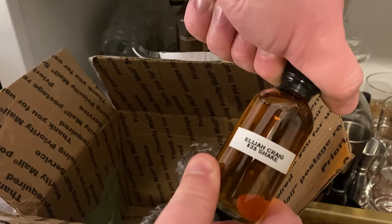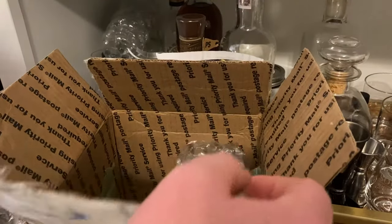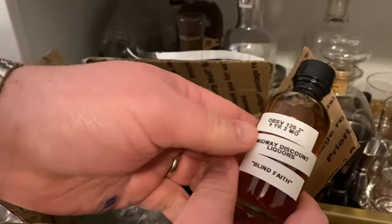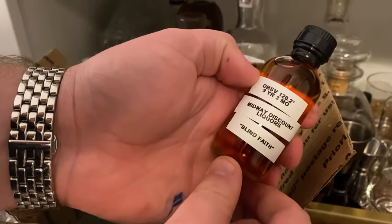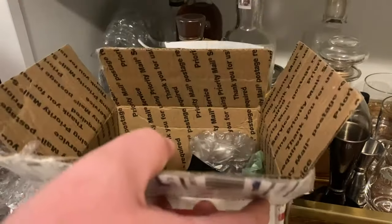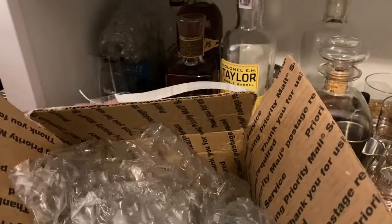Elijah Craig 35 shake — that's another pick. I like getting these picks; it's fun to try different stuff from all over the country. This is a Four Roses OBSV, 120.2 proof, nine year three month, from Midway Discount Liquors — it's called Blind Faith. Sorry Grease, you didn't go by the middle box, so you don't know this box ever existed.